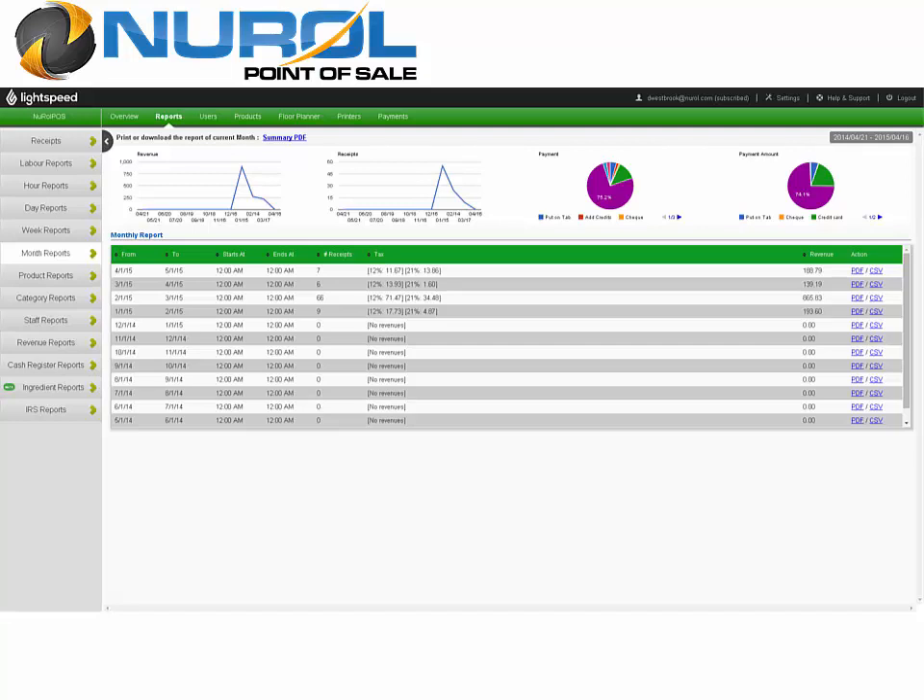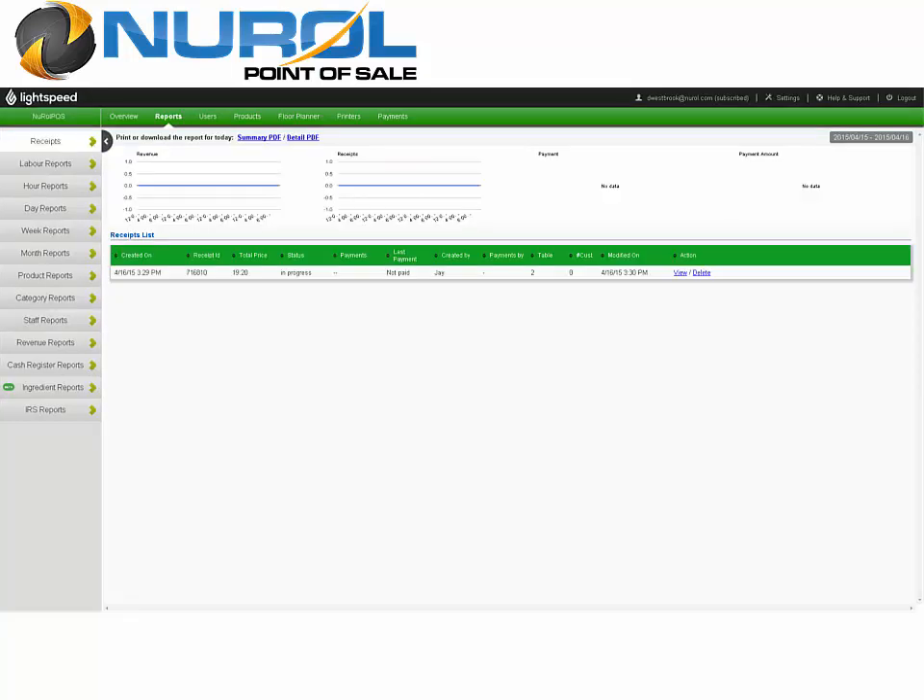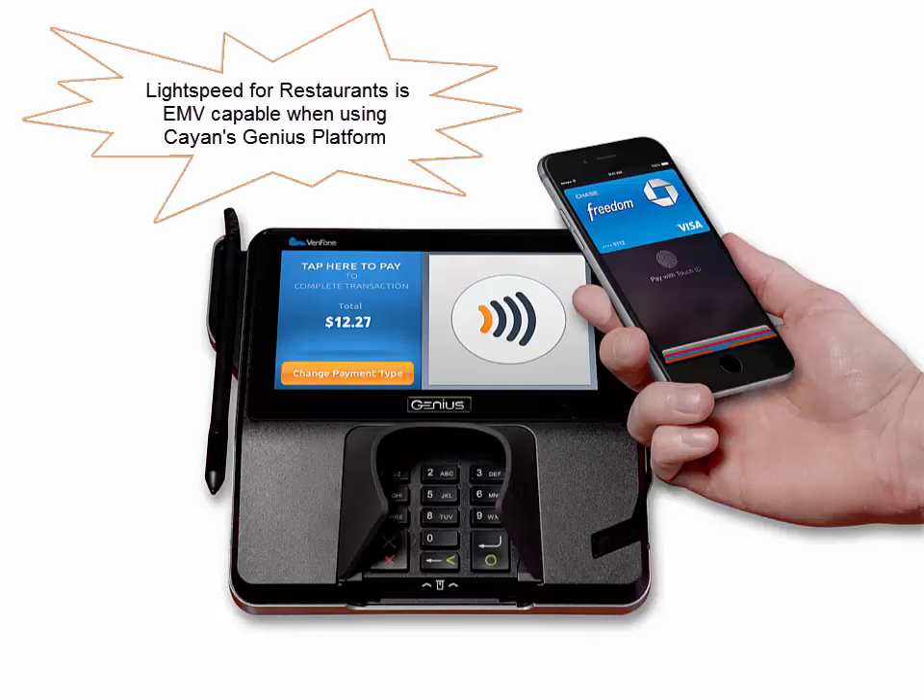For your restaurant management needs, you are able to use your browser from any device, anywhere you have internet access, and get to your reports, floor plan, menus, employees, and more.